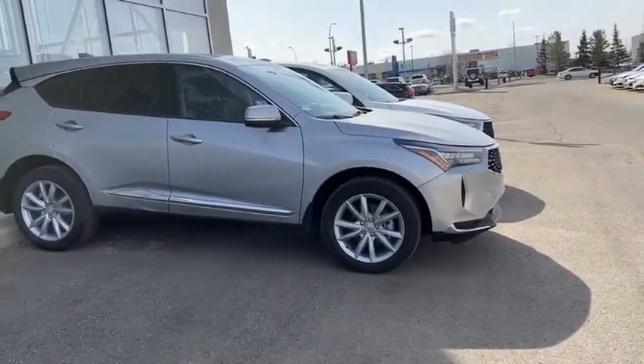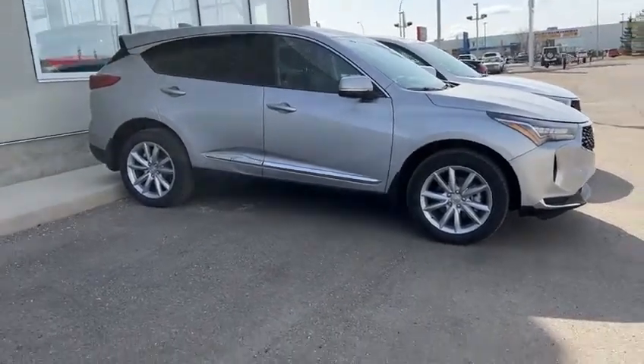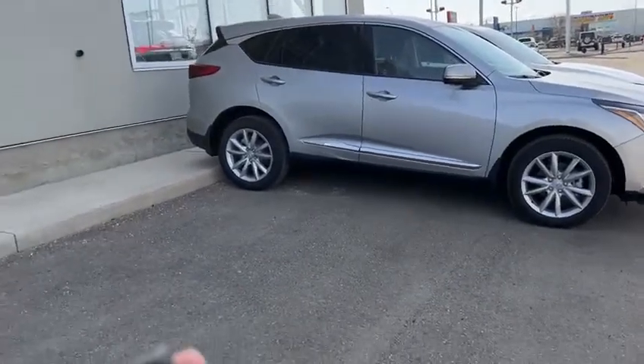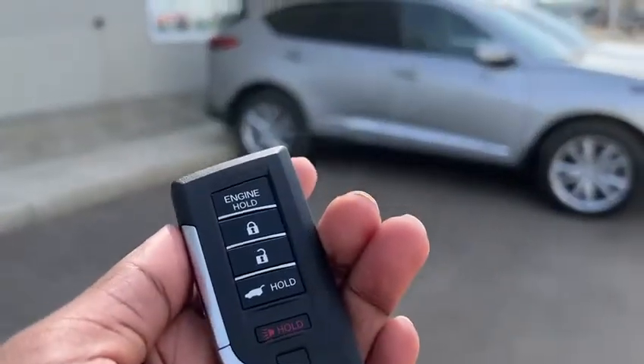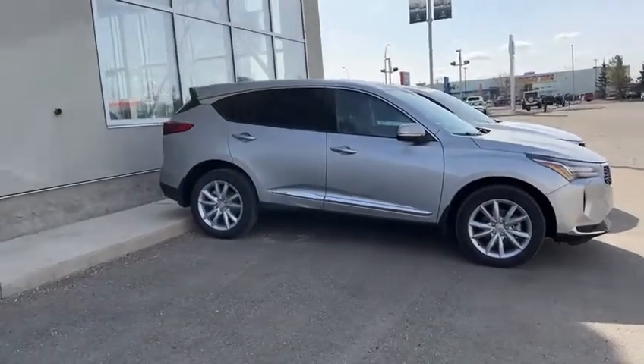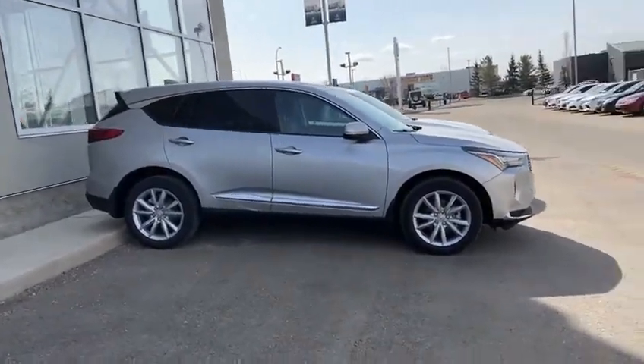You can have keyless entry on the front door so you can lock and unlock the vehicle without actually having to use the remote. You do have a two-way remote starter built in onto the key fobs, and that will send you a signal when it works or if it doesn't, so you don't have to peek at the car in the winter — you just know from the remote.